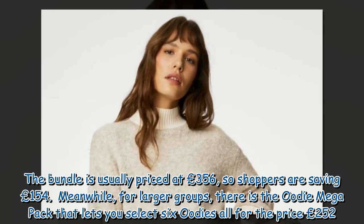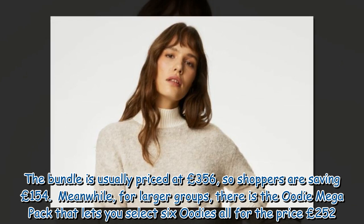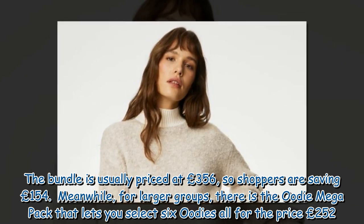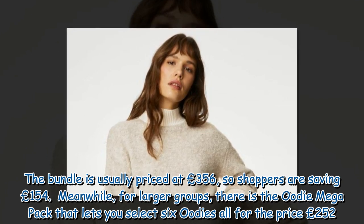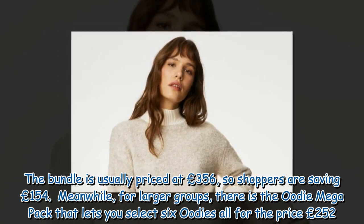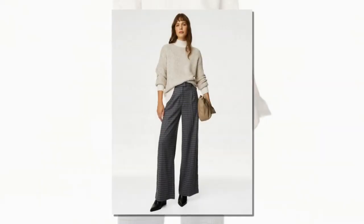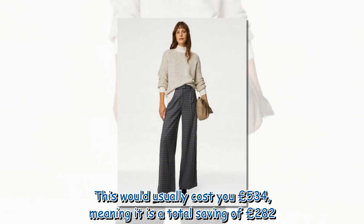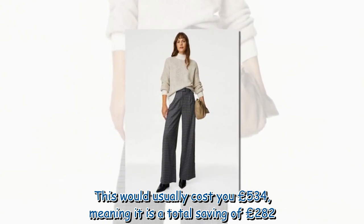The Family Pack bundle is usually priced at £356, so shoppers are saving £154. Meanwhile, for larger groups, there is the Oodie Mega Pack, which lets you select six Oodies for £252. This would usually cost £534, meaning it is a total saving of £282.